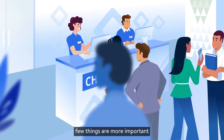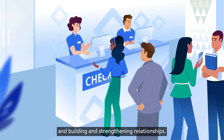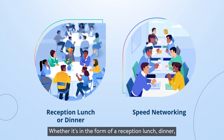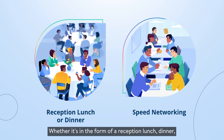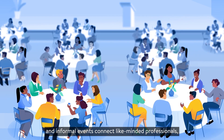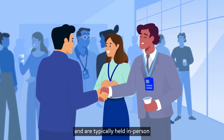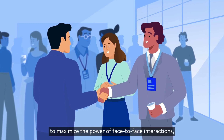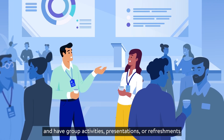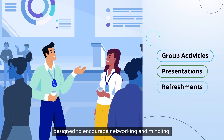In the world of events, few things are more important than making new connections and building and strengthening relationships. That's particularly true for networking events. Whether it's in the form of a reception, lunch, dinner, or even speed networking, these often relaxed and informal events connect like-minded professionals and are typically held in person to maximize the power of face-to-face interactions, last a few hours long, and have group activities, presentations, or refreshments designed to encourage networking and mingling.